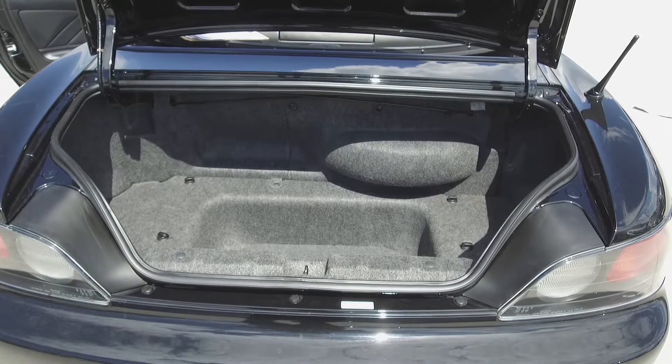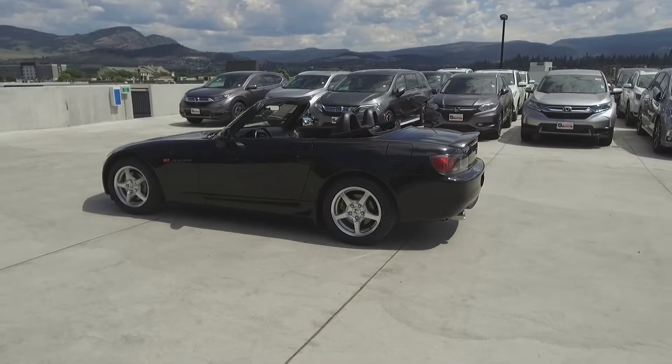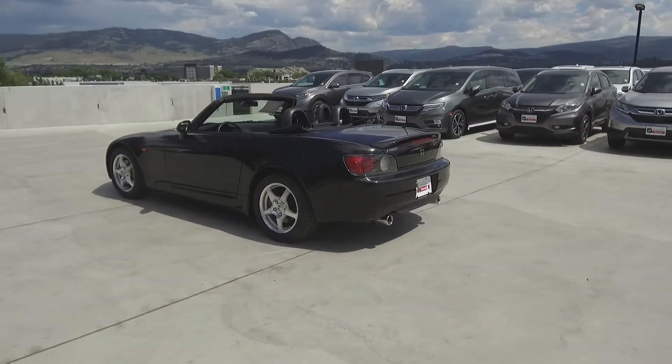In the back we've got a surprisingly large trunk for such a small car. This S2000 comes with safety features including driver side airbags and dual airbags.